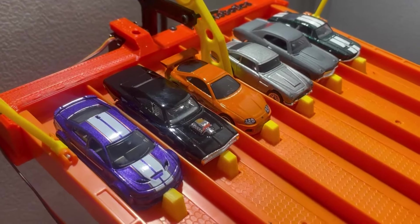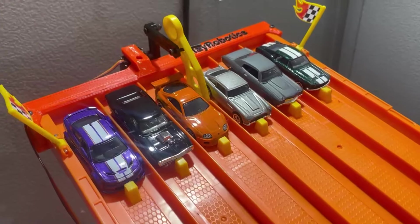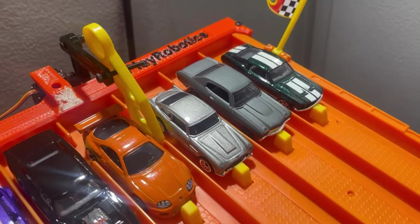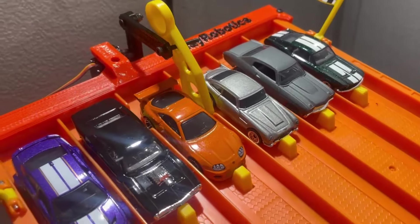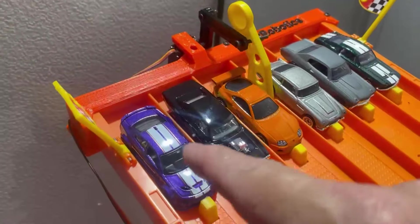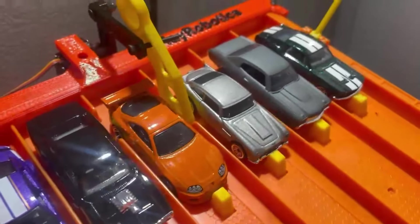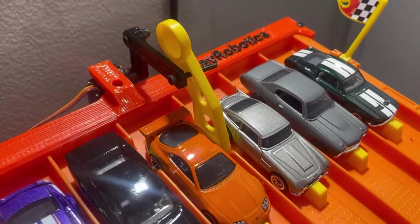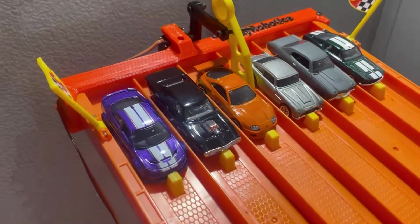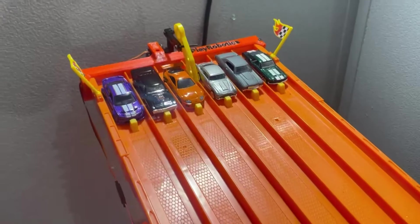Big Dom's black Charger dominates — wins that one pretty easily. I really thought these guys would be a lot closer than that. Second place was close with the DB5 and the Chevelle — kind of a photo finish — but the DB5 did get second. I've switched up the lanes and had to do it a little differently this time because once again we got a car that doesn't want to cooperate with the Super 6 Speedway. The purple Charger gets hung up on the starting gate — one of the drawbacks of the Super 6. We've moved them over to the far left lane, so let's go for launch on a second race.